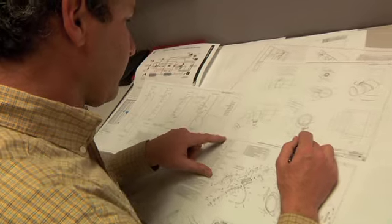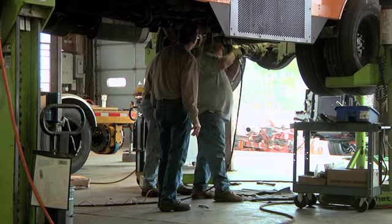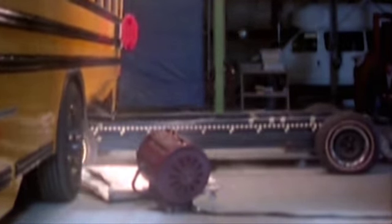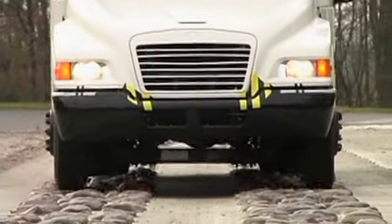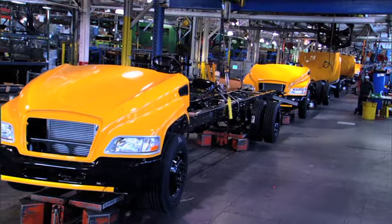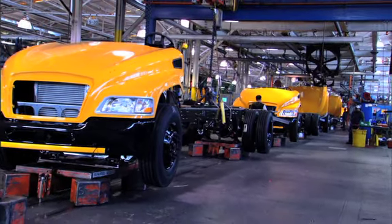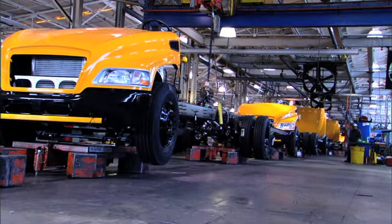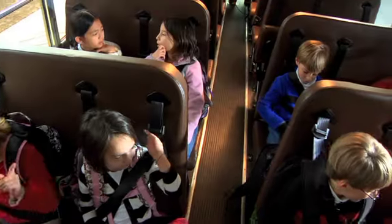Before the building process begins, rigorous engineering and testing goes into ensuring all school bus options and configurations meet and exceed federal motor vehicle safety standards. Bluebird also conducts its own tests to ensure student safety in a variety of everyday scenarios, as well as emergency situations. Each Bluebird school bus features an exclusive, purpose-built chassis. The strength and height of Bluebird's chassis is key to ensuring student safety. Bluebird is the only school bus manufacturer to build a chassis specifically designed to transport students.